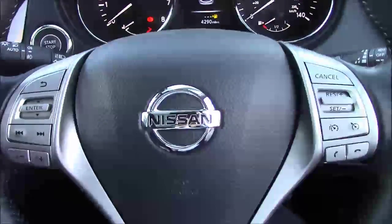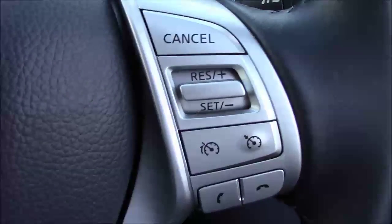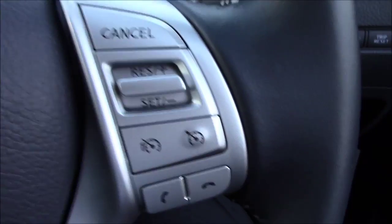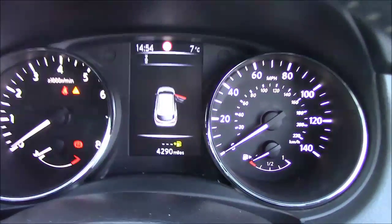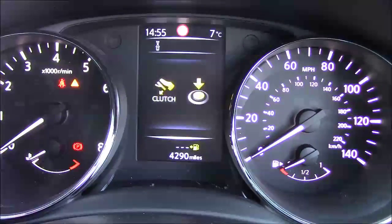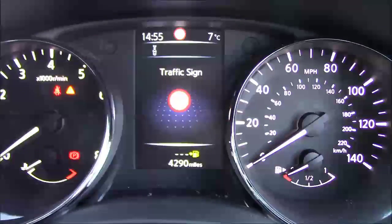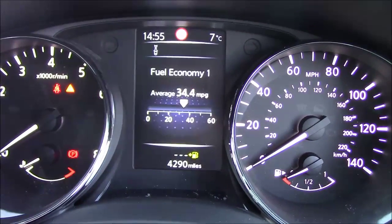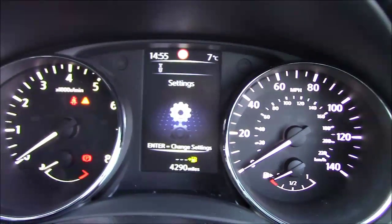Moving to the steering wheel, it is a multifunctional leather steering wheel. On the left-hand side you have your volume controls, and on the right-hand side you have speed limiter controls, cruise controls, and call controls. The dashboard is very clear, and it comes with a 5-inch information centre in the middle, giving you warnings, radio station info, traffic sign recognition, compass, fuel economy, speed, and any settings you may wish to change.